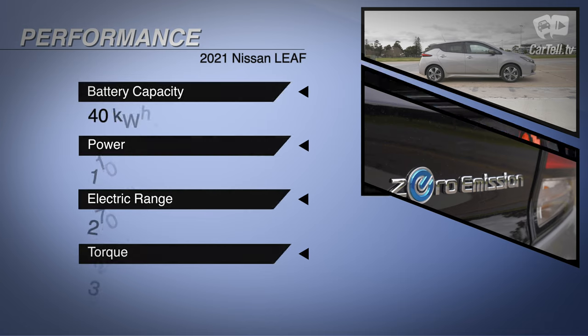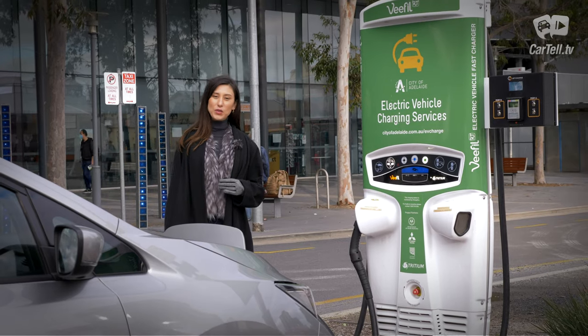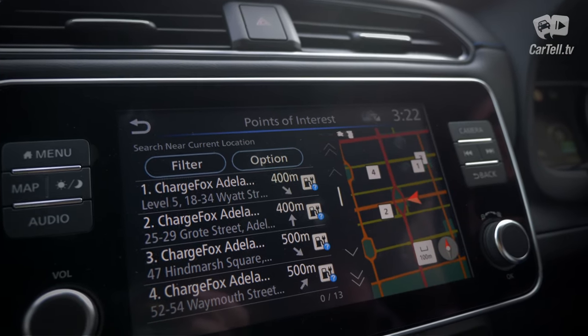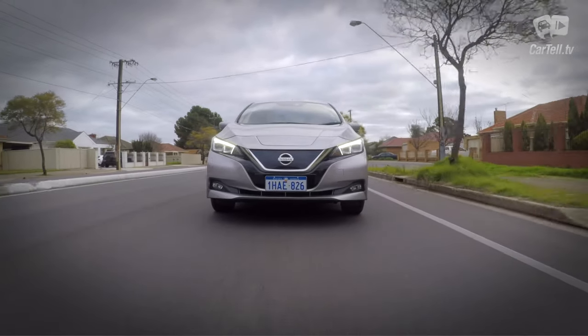The Leaf comes with an electric motor that gives 110 kilowatts and 320 newton meters of instantly available torque. It has a 40 kilowatt laminated lithium-ion battery that gives it 270 kilometers of WLTP range. Only the European model was tested for WLTP, but it should have the same battery and powertrain. EPA range gives 243 kilometers. The Australian NEDC test from a few years ago gave 315 kilometers of range.